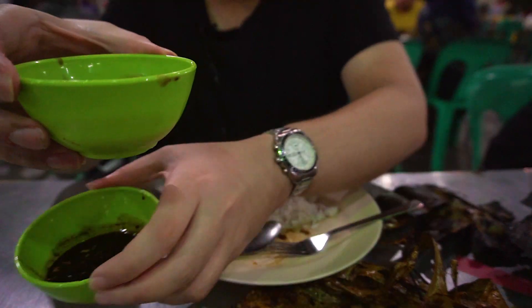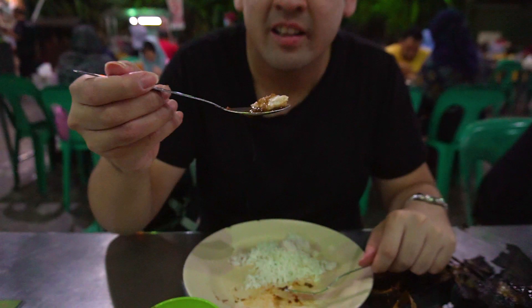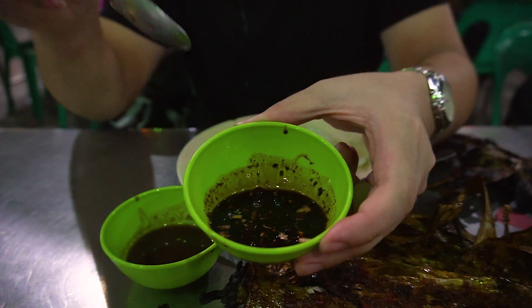Ikan bakar usually comes with two sauces. I'm gonna try this one first — the asam dipping sauce, also known as chicha asam. This has some tamarind in it; it gives a nice sour-sweet flavor to the fish. It gives a nice refreshing taste and goes really well.